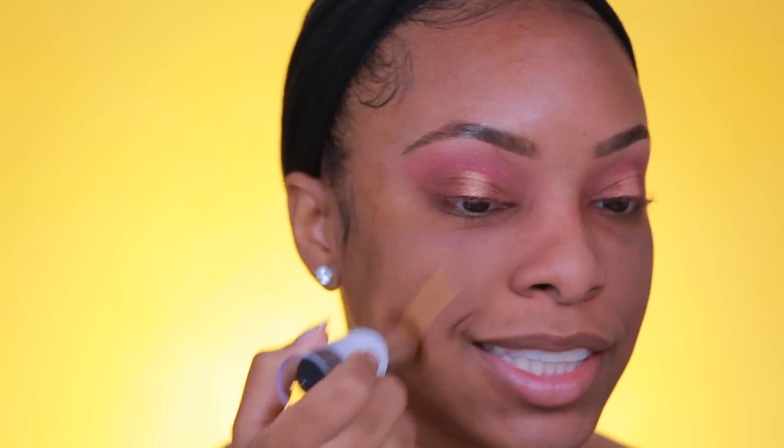I would typically apply a mattifying primer before the blur stick, but for today's video I want to apply the blur stick on its own to really see how it works. I'm taking the blur stick and applying it to the areas where my pores are largest, which is down in the lower cheek area, then using my finger to blend and press it into the skin. I think it definitely helped blur them out — they're not completely gone, but it looks pretty good.